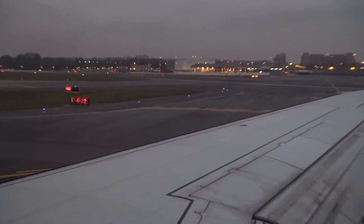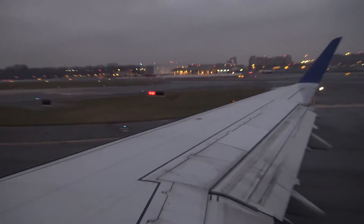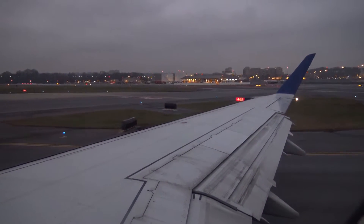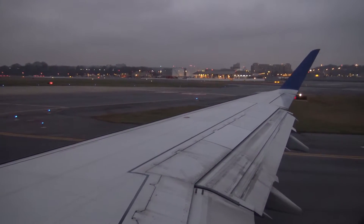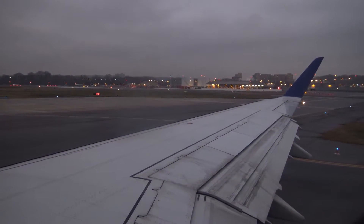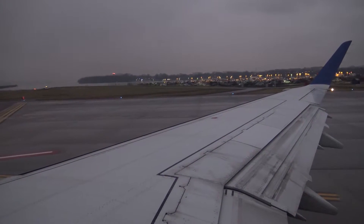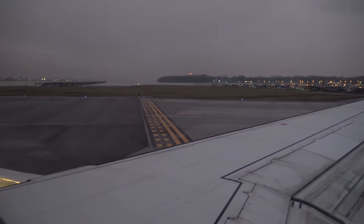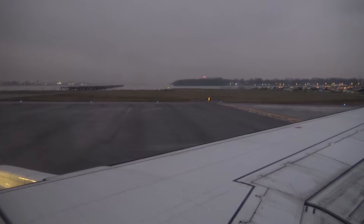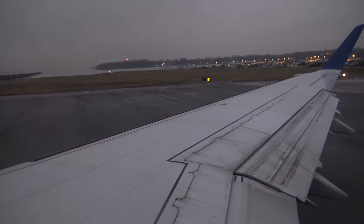We just crossed over runway 4. Really the only runways mostly usable for airliners here would be 1 and 19. We're just about to take off on runway 1. As you can see out here, facing the Potomac, the landing light is on and can be easily seen.